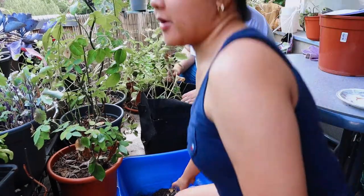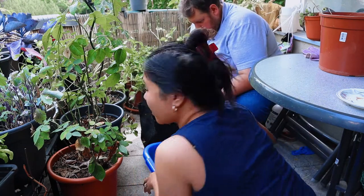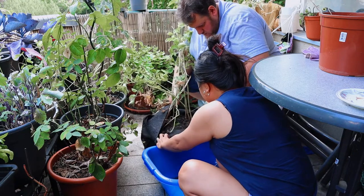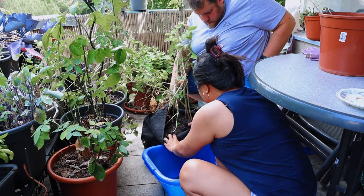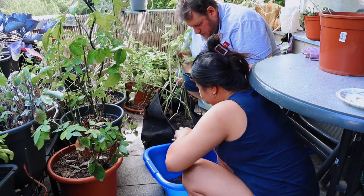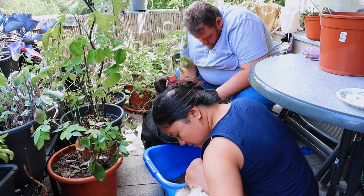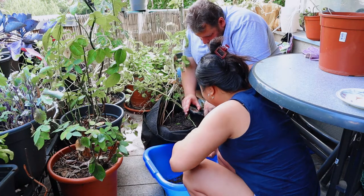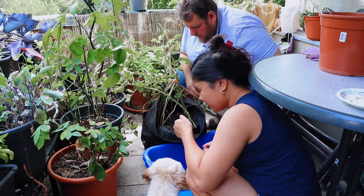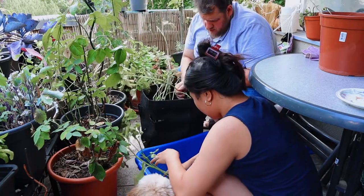Okay, now we will harvest the potato. We have two sacks. There are a lot of bugs and spiders inside, and Ziri wants to help. That's a good sign — it means the soil is really good.